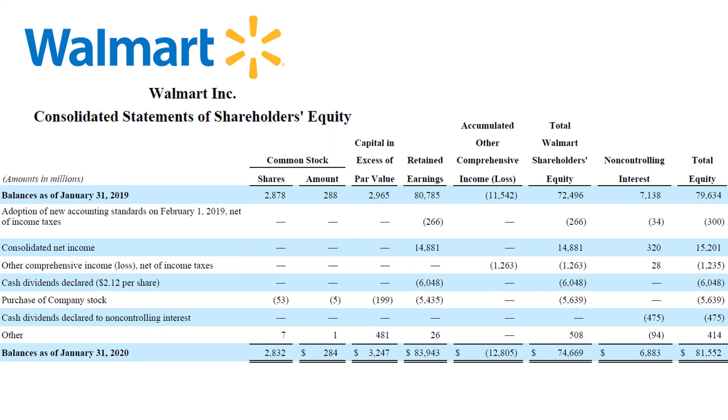Here's the full view of the statement of changes in equity. Same reconciliation — from $79.6 billion last year's equity balance to $81.6 billion this year's equity balance — but with a lot more detail as various columns are introduced: common stock, capital in excess of par value, retained earnings, other comprehensive income or loss, the subtotal of Walmart shareholders' equity, non-controlling interest, and total equity on the right. Of these columns, most of the action — both in terms of number of line items and absolute dollar value — is in the retained earnings column.